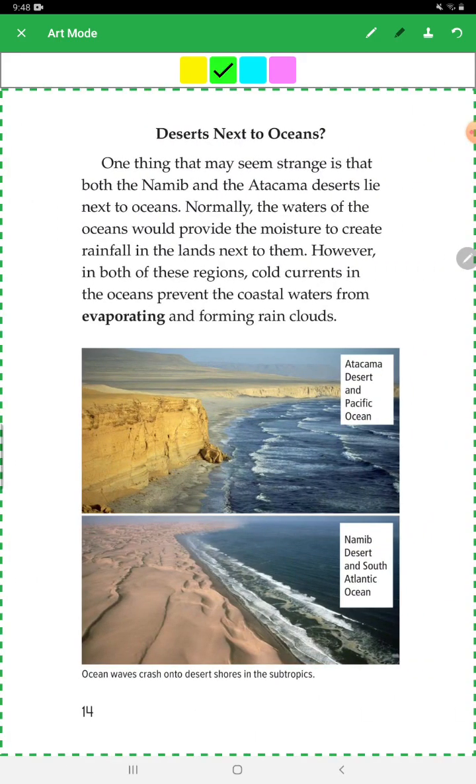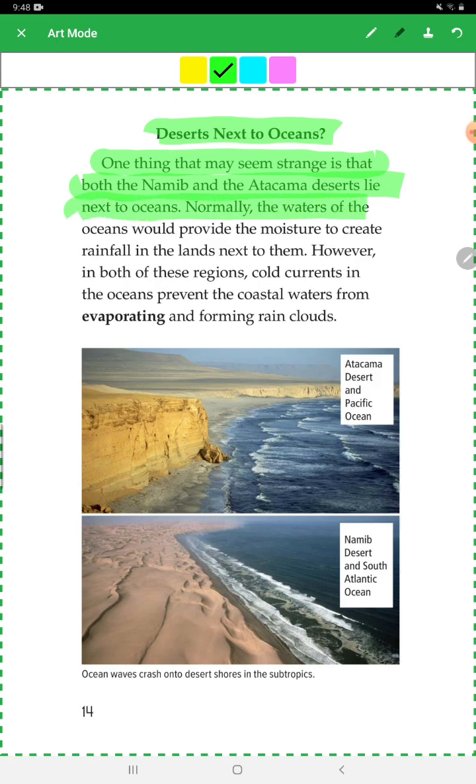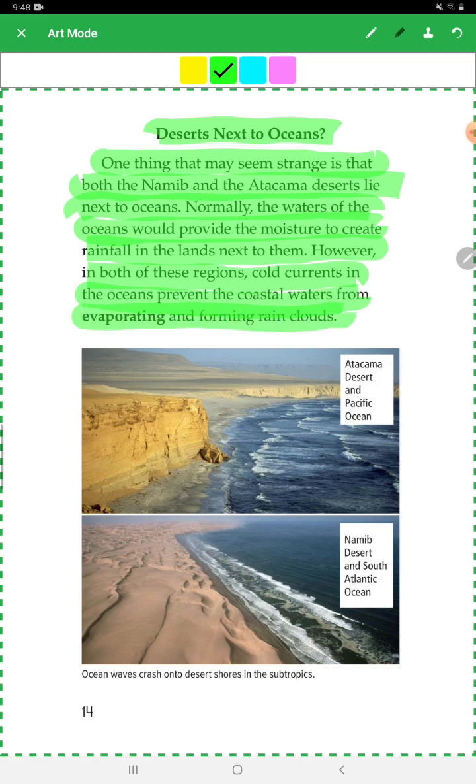Deserts Next to Oceans: One thing that may seem strange is that both the Namib and the Atacama Desert lie next to oceans. Normally, ocean water would provide the moisture to create rainfall in the lands next to them. However, in both of these regions, cold currents in the ocean prevent the coastal water from evaporating and forming rain clouds.